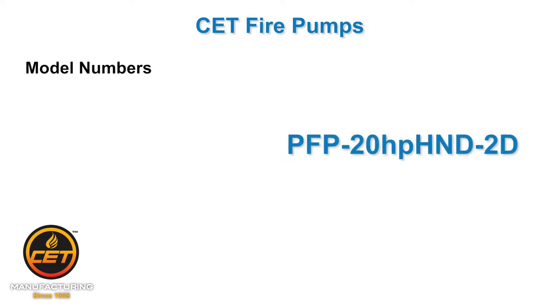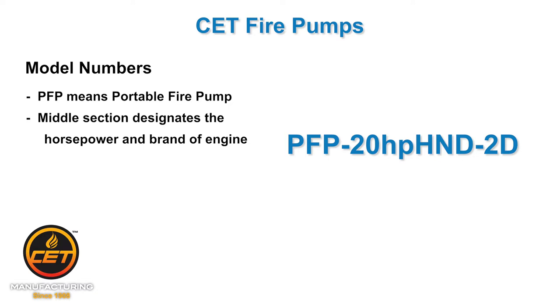Second, understand the model numbers — it's simple. PFP means portable fire pump. The middle section of the model number designates the horsepower of the engine, like 20 HP is 20 horsepower. The brand of engine: HND is Honda, VGD is Vanguard, and KHL is Kohler.